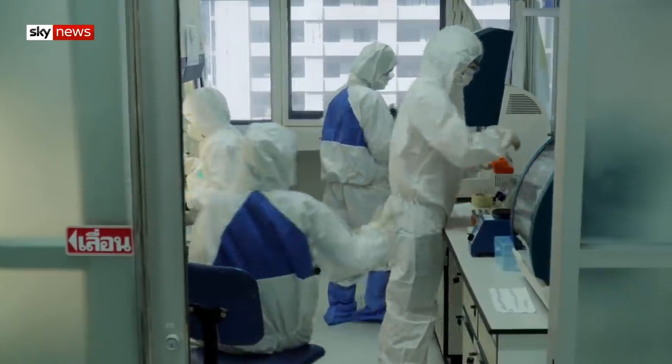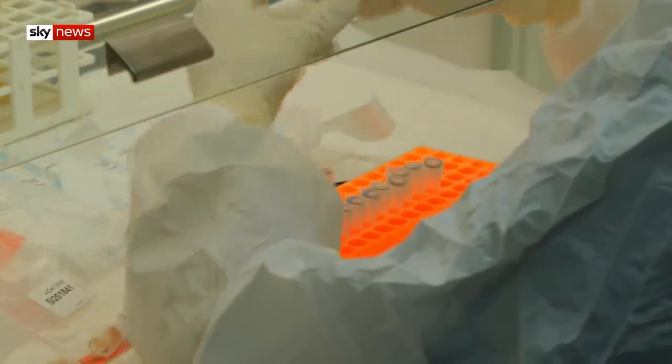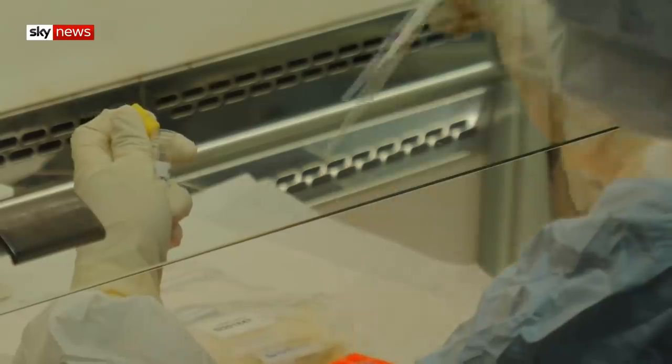Meet the virus hunters, a team of Thai scientists who identify emerging diseases. But since January, they've had one mission: to help the government detect the new coronavirus.